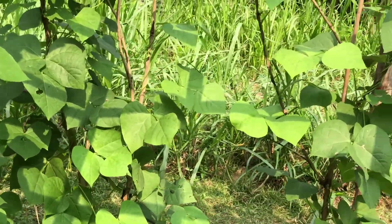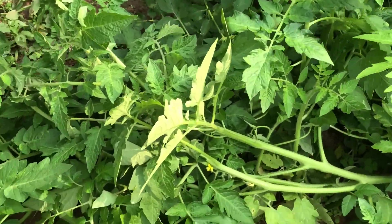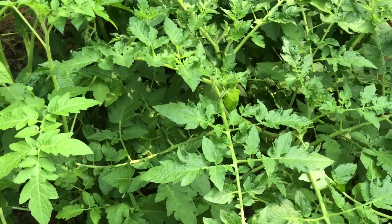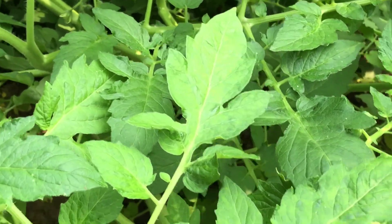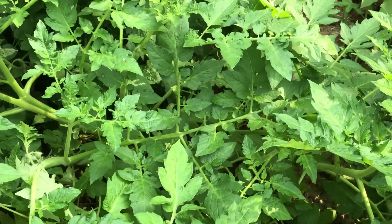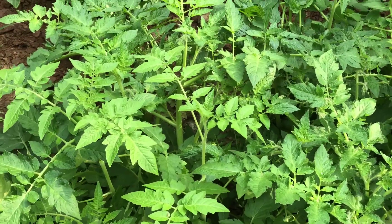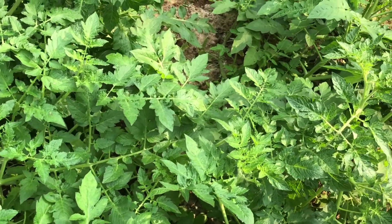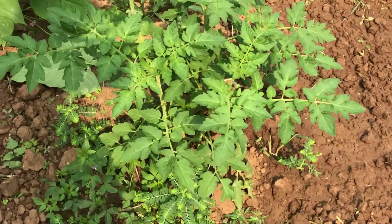Now let's move on to the tomato section. They have planted tomatoes and as you can see the flowers have already started coming in. These plants are all one to one-and-a-half months old. You can see how nice and bushy these plants have become. This is the tomato section — they have planted a few plants here and some plants are also near the beans.